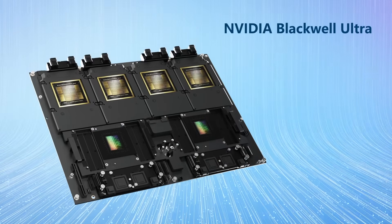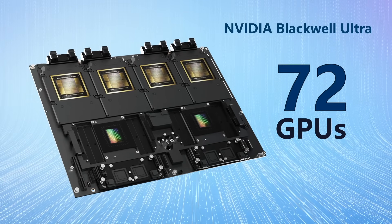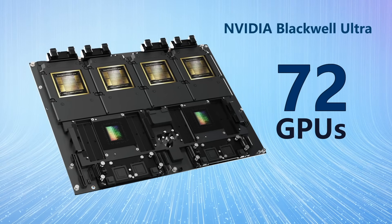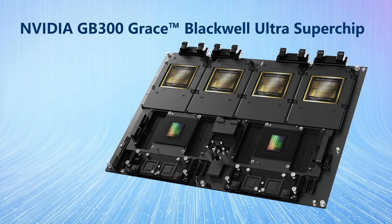Built with NVIDIA Blackwell Ultra, this setup can scale up to 72 GPUs, creating a formidable AI computing system for AI reasoning, agentic AI, and video inference applications.